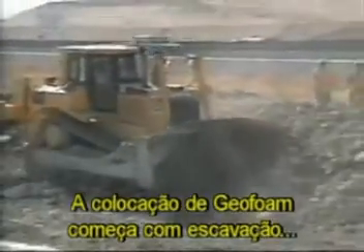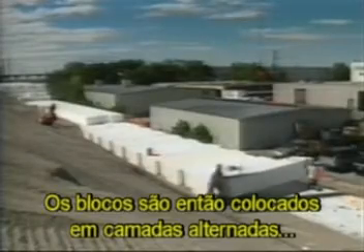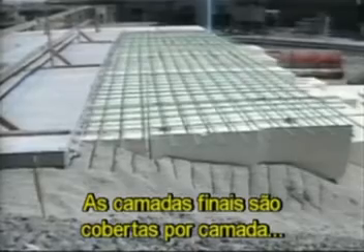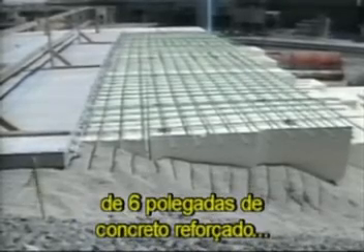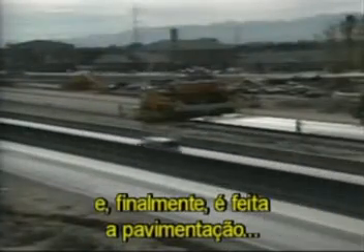Geofoam placement begins with site excavation, leveling, and a uniform layer of sand. The blocks are then stacked in staggered layers to eliminate any voids. For smaller shapes and sizes, geofoam is easily cut on site with heated wires. The geofoam side slopes are covered with soil or lightweight aggregate. The final geofoam layers are topped with six inches of reinforced concrete load slab, 24 inches of traditional fill material, and finally the road surface, which consists of approximately 12 inches of asphalt pavement.